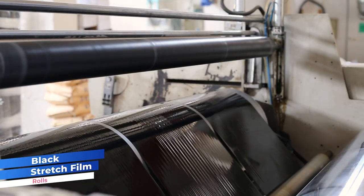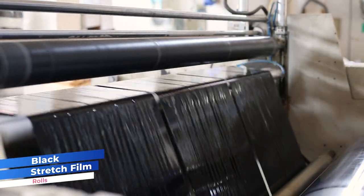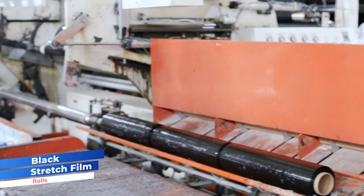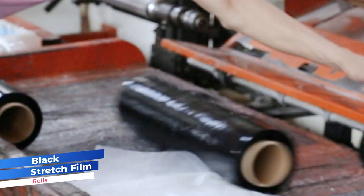This black stretch film is preferred for outdoor storage, protecting light-sensitive items, enhancing security, and creating an aesthetically pleasing packaging for select products.